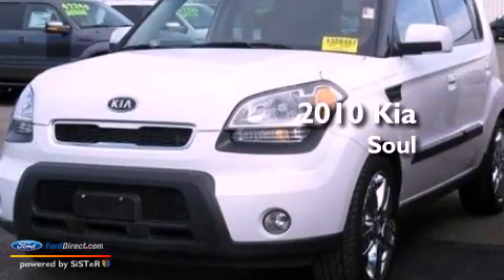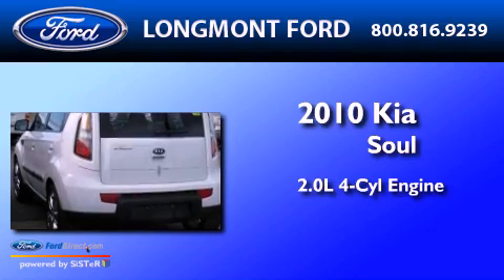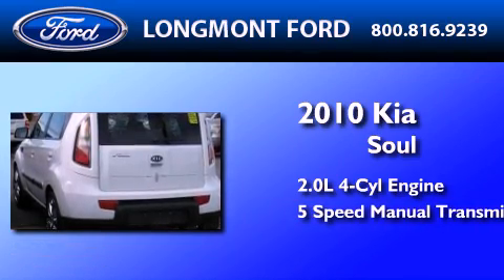This is a 2010 Kia Soul. It features a 2.0-liter four-cylinder engine and a five-speed manual transmission.